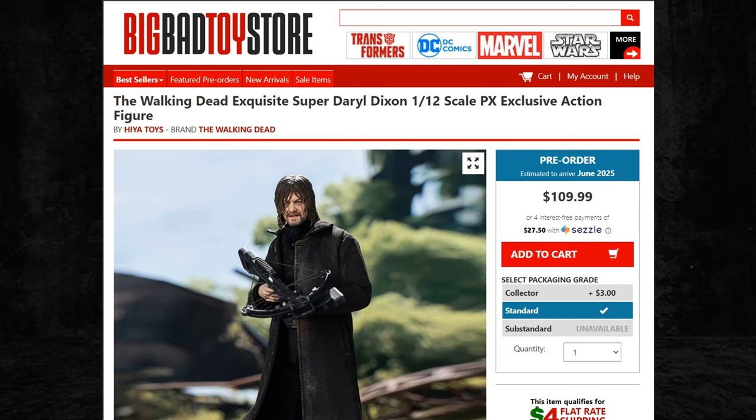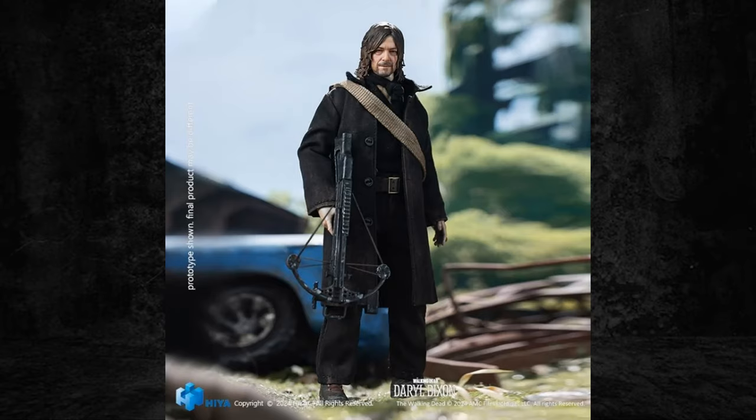It's priced at $109.99 for the Walking Dead Exquisite Super Daryl Dixon figure, for the exclusive edition. It looks like it's based on the Daryl Dixon Walking Dead new series, so it's not really based on the older version of Daryl Dixon like the 3Zero release was.